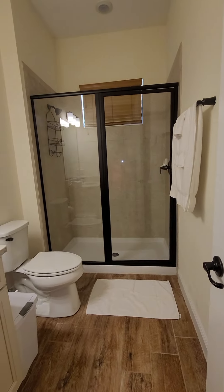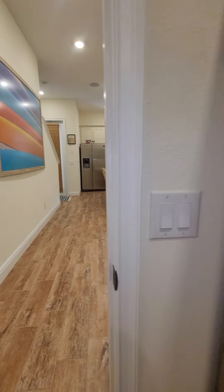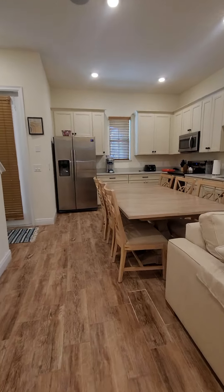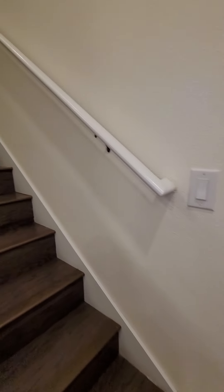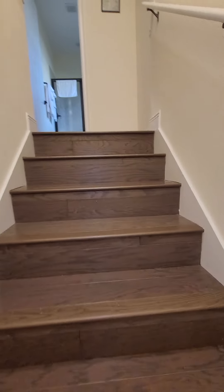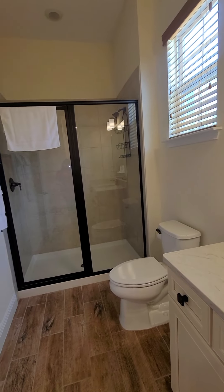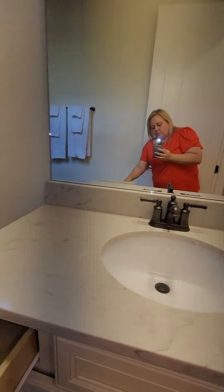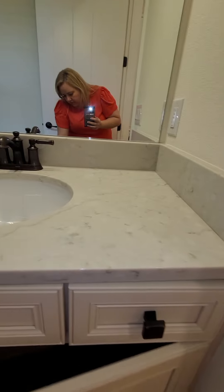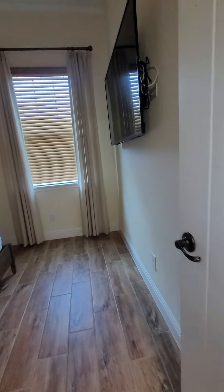Master bath, first one. It's the first bathroom. It's cleaned. Okay, first bathroom — okay.